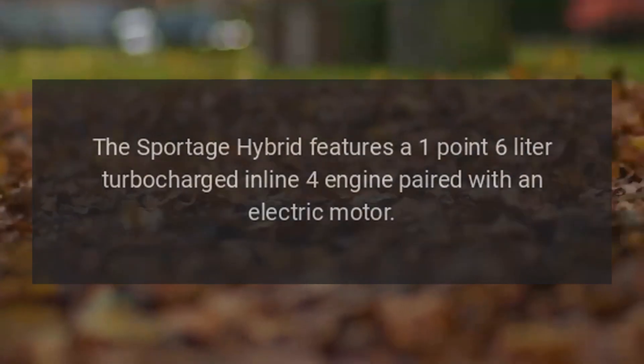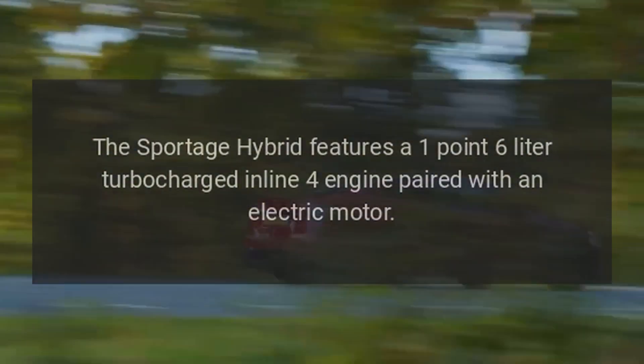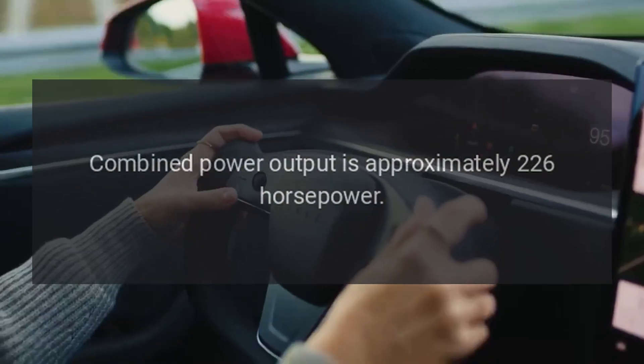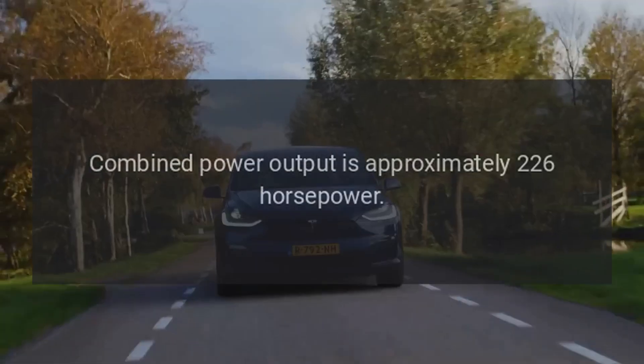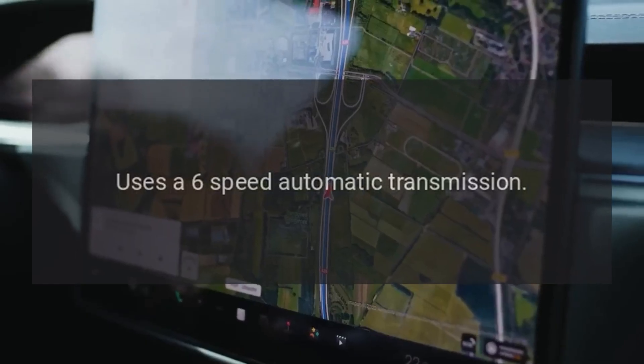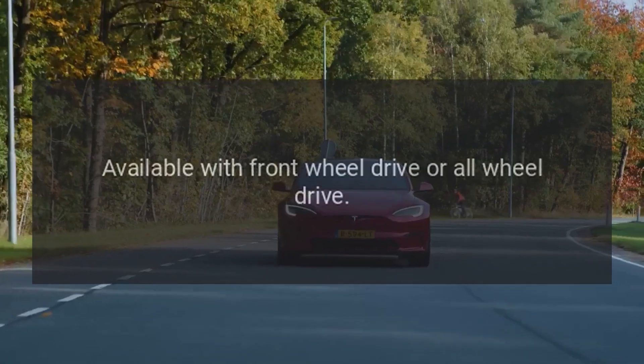Powertrain and Performance. Engine and Motor: The Sportage Hybrid features a 1.6-liter turbocharged inline-four engine paired with an electric motor. Combined power output is approximately 226 horsepower. It uses a 6-speed automatic transmission and is available with front-wheel drive or all-wheel drive.